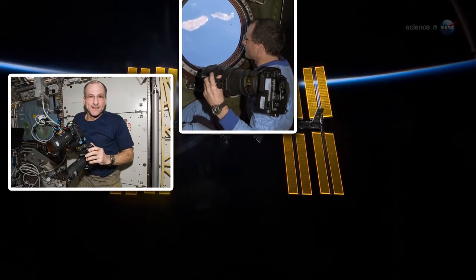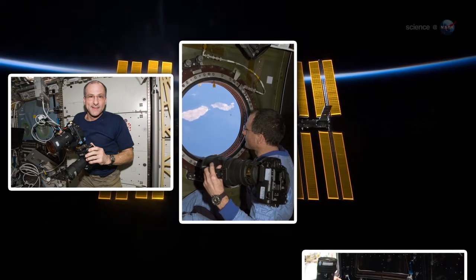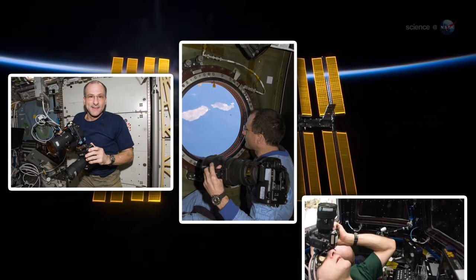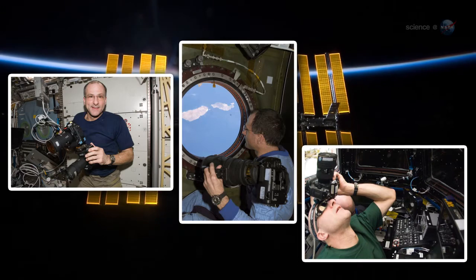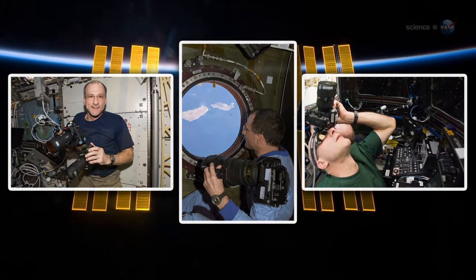"I've been planning this for a while," says Pettit, who serves as flight engineer on board the International Space Station. "I knew the transit of Venus would occur during my rotation, so I brought a solar filter with me when my expedition blasted off for the ISS in December 2011."